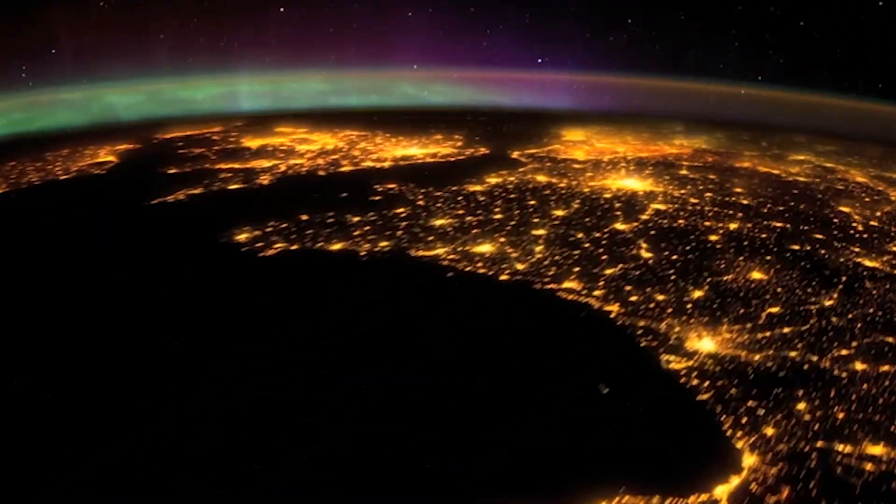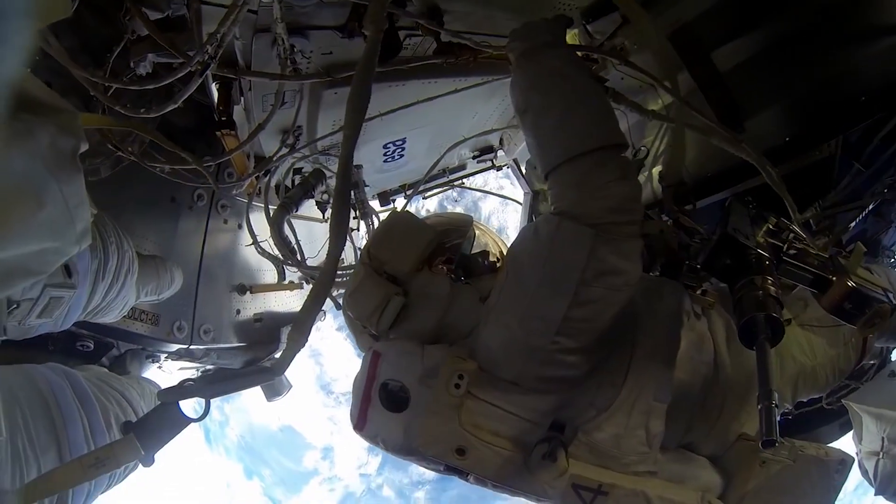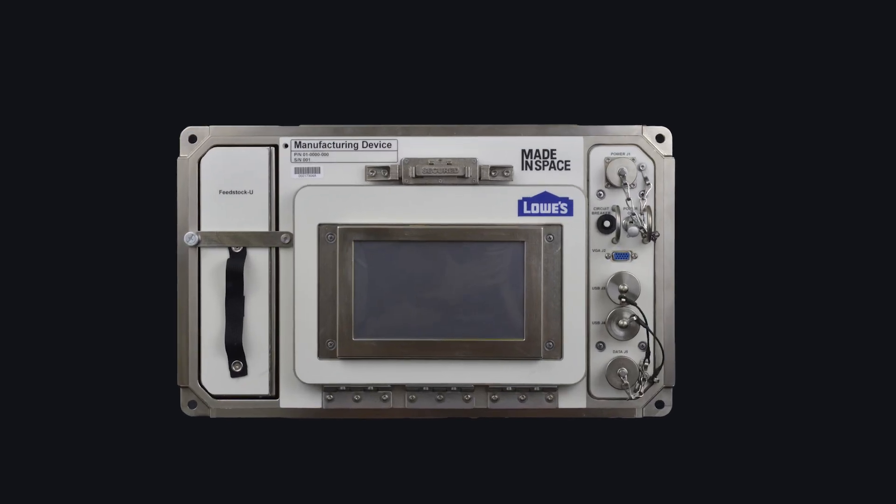Lowe's has a mission of helping people love where they live, and the astronauts happen to live in outer space. Made in Space is partnering with Lowe's to develop and deploy the very first commercial 3D printer in space. We're going to be printing tools — branded tools from Lowe's.